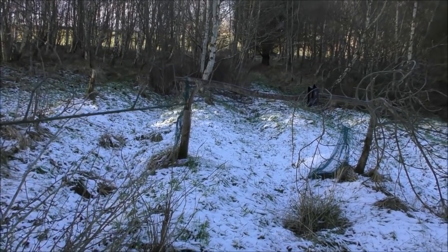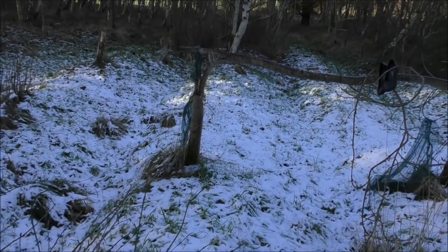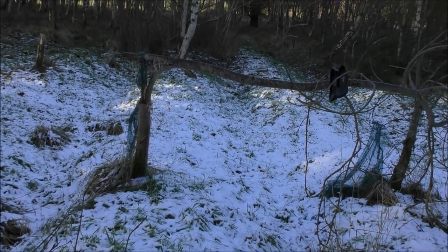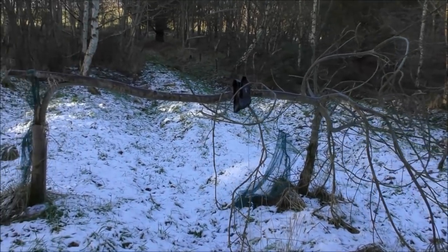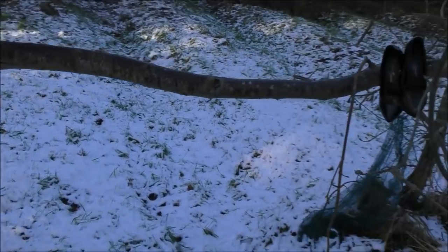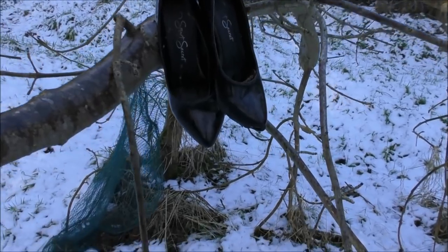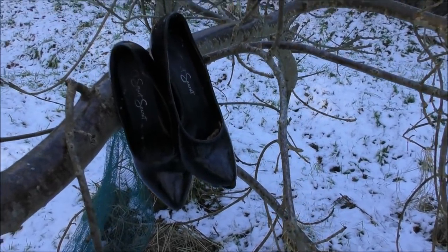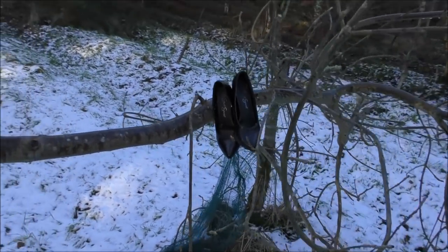Now Bigfoot investigators are probably going to have a field day with this one. We've got a snapped-off ash tree — a bit more difficult to tell when it's got no leaves on, but that's an ash tree — been snapped off. And in it we've got a pair of women's shoes. God knows why they're there. That is really, really weird and a little bit disturbing.